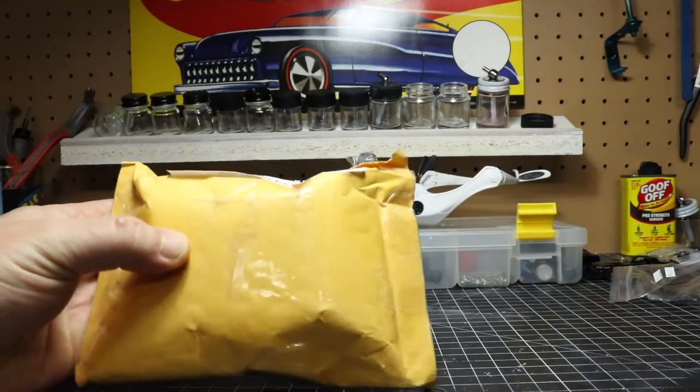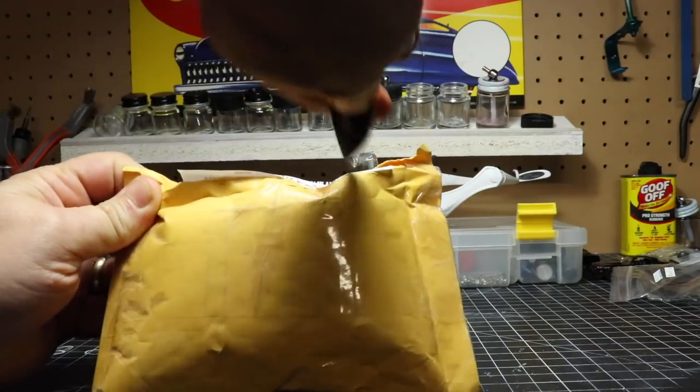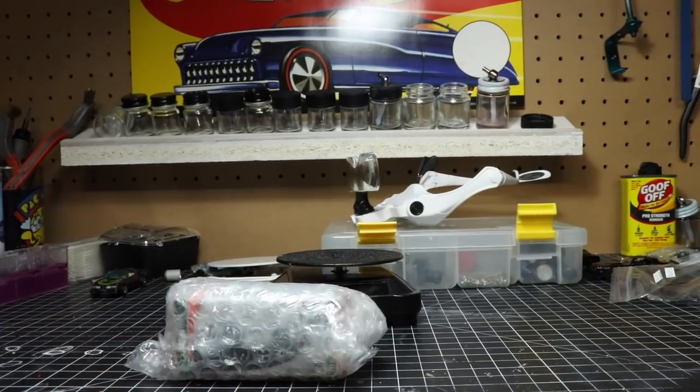But we did get a little mailbox find here. Let's open it up and see what's inside. I think there are two cars in here. So one is going to be a review of a custom. The AC kicks on — hopefully that's not too loud in the background. I usually try to stop and cut that out, but for this video I'm going to leave it running. So we've got a couple of cars here.